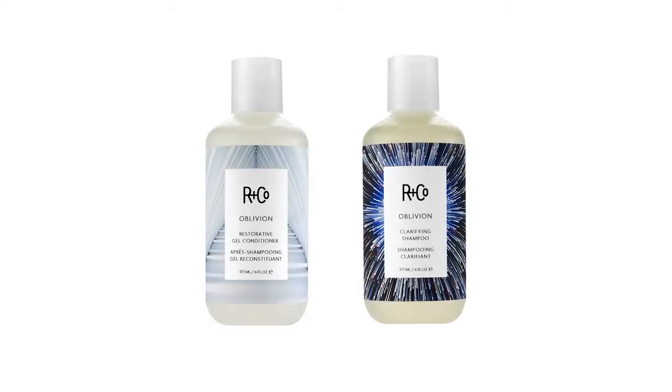The first thing about shampooing and conditioning your hair is knowing why you're using those products. A professional consultation will let you know what type of hair you have and what type of products you should be using. That's our first recommendation. We're really proud to bring you Oblivion clarifying shampoo and a gel conditioner.